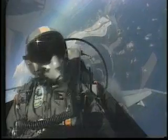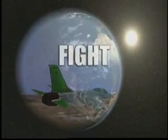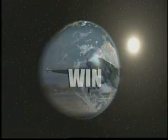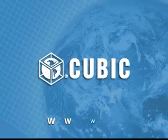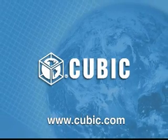With this type of technology, the stage is set for mission success. Cubic has what it takes to give our troops that winning edge — to fight, win, and return home safely. Cubic: where your mission comes first.